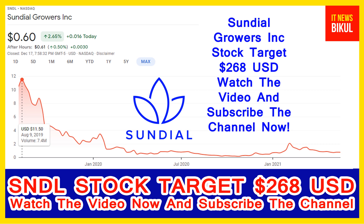It produces and distributes inhalable products such as flower, pre-rolls, and vapes. The company offers its products under the Top Leaf, Sundial Cannabis, Palmetto, and Grasslands brands. Sundial Growers Incorporation was incorporated in 2006 and is headquartered in Calgary, Canada.